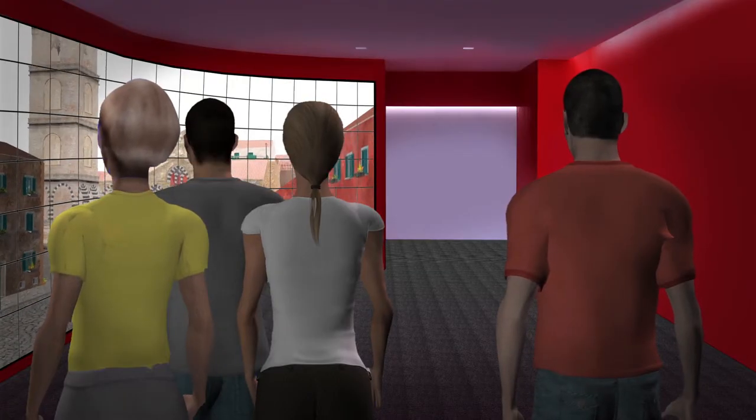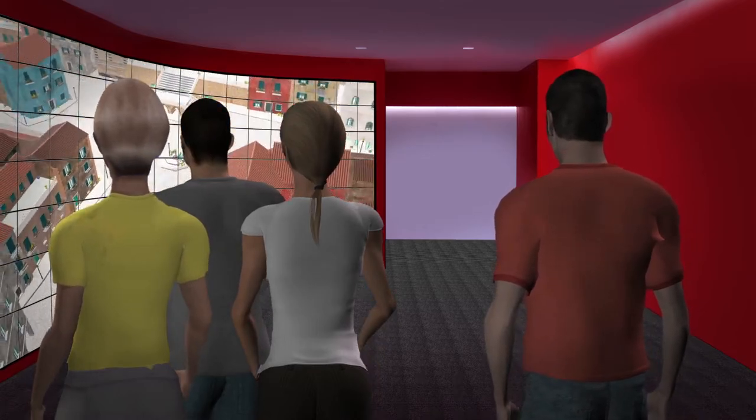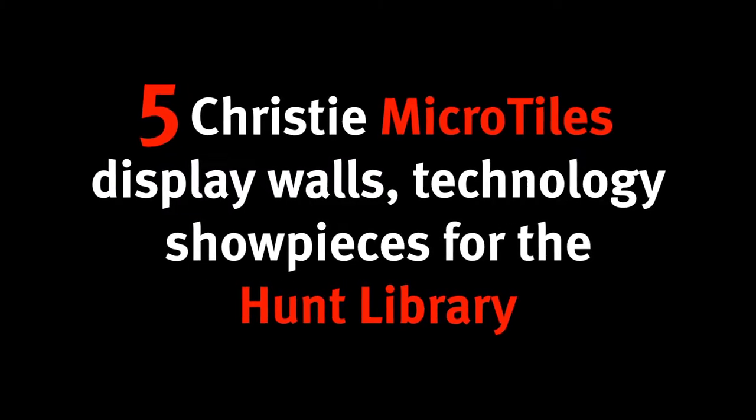So not only do you access the books there, but you can also turn around and have hands-on capabilities to take the knowledge that you might find in conventional libraries and apply it to be very creative — to create interactive spaces on things like the Christie Microtile wall.